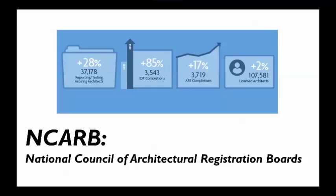Each state or jurisdiction is able to make their own rules and requirements for licensing an architect. But because there are these more national standardized systems in place now, most states have adopted the nationalized system. This graphic shows how many people are currently in the system — between experience or internship and how many licensed architects there are.